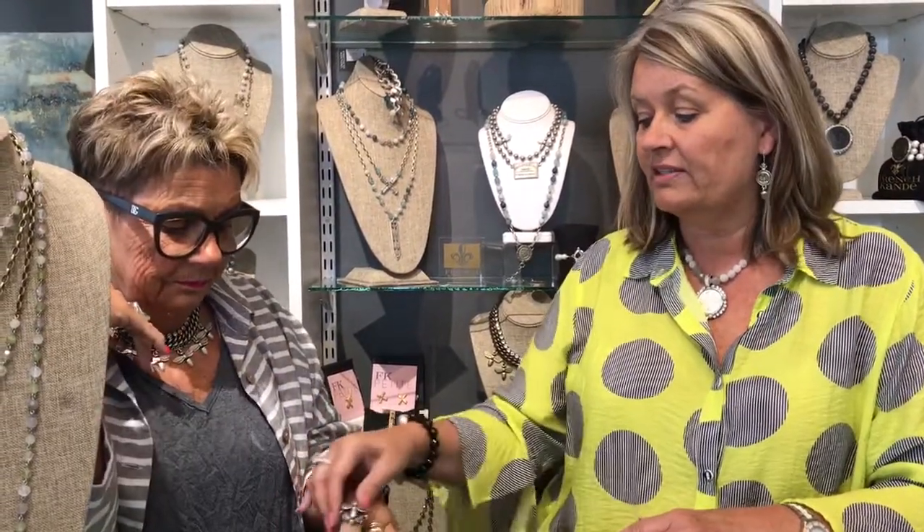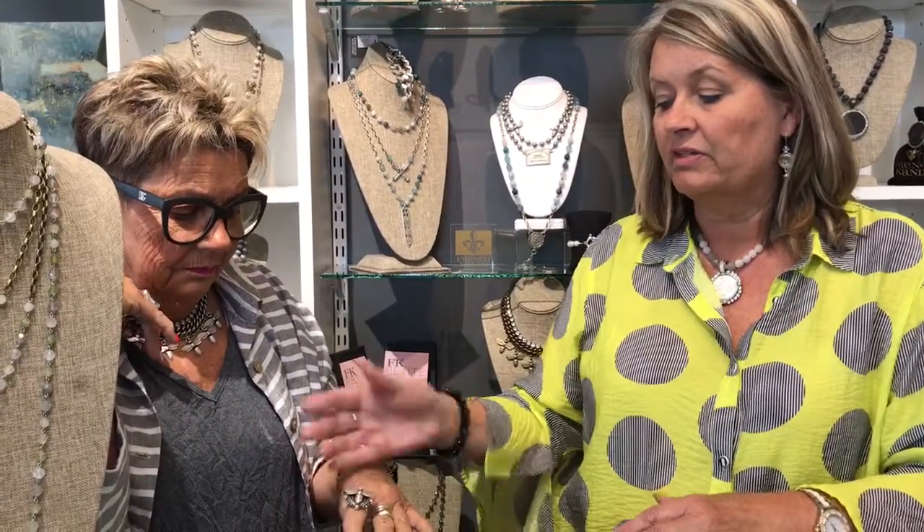The price point is anywhere from about $120 to $299 for a necklace. The rings are about $89 to $150. So it's a very special piece of jewelry — it's kind of a collection, actually. You can collect and add and mix the metals. It comes from a flea market, that's why. Come check it out.